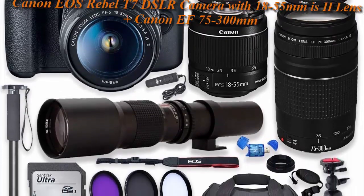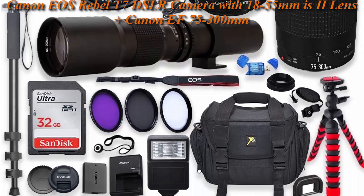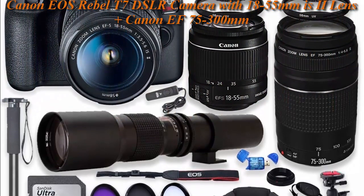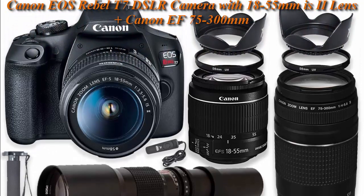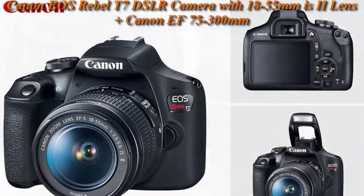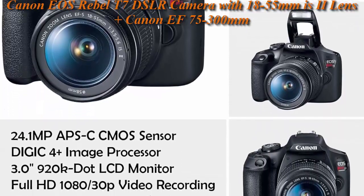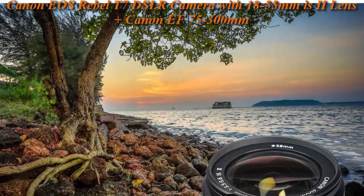Top 3: Canon EOS Rebel T7 DSLR Camera with 18-55mm IS USM Lens, plus Canon EF 75-300mm F/4-5.6 III Lens, and 500mm Preset Lens, plus 32GB Memory, Filters, Monopod, and Professional Bundle.